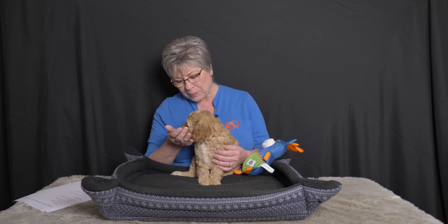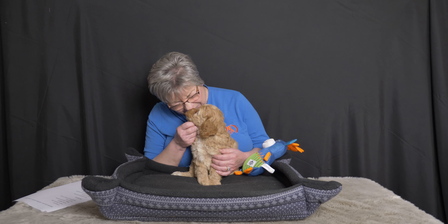Hi, I'm Claire from Van Isle Doodles. Next to pick up day, this is the most exciting day for our families. They've waited a long time to find out which one of these adorable little mini Labradoodle puppies is going to be their very own and go home with them in just a very short period of time.